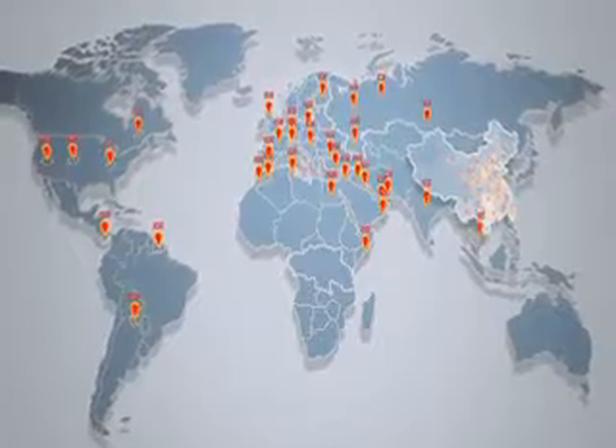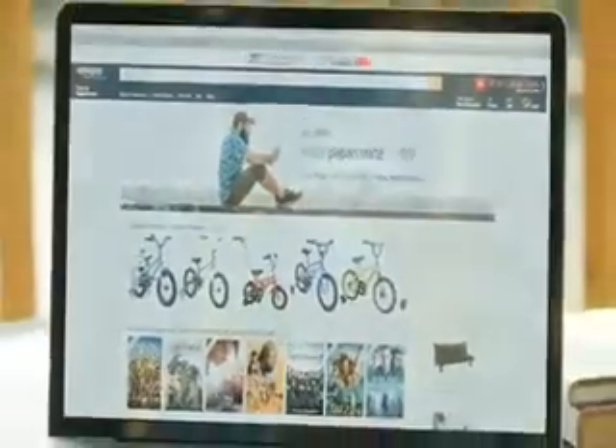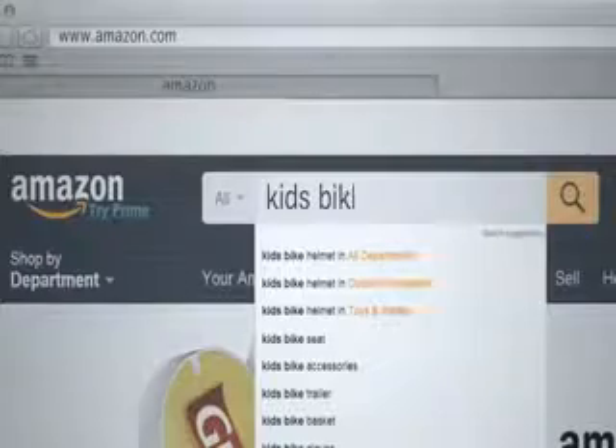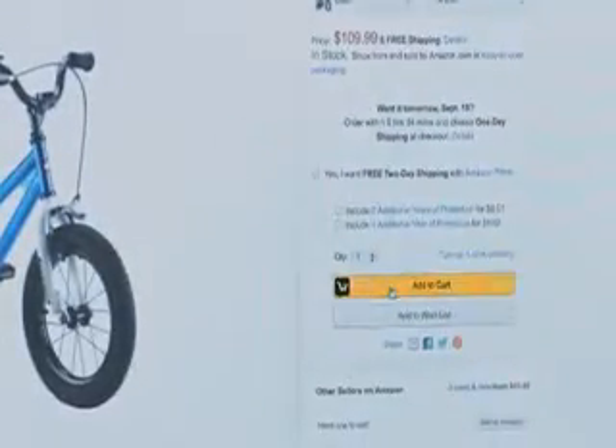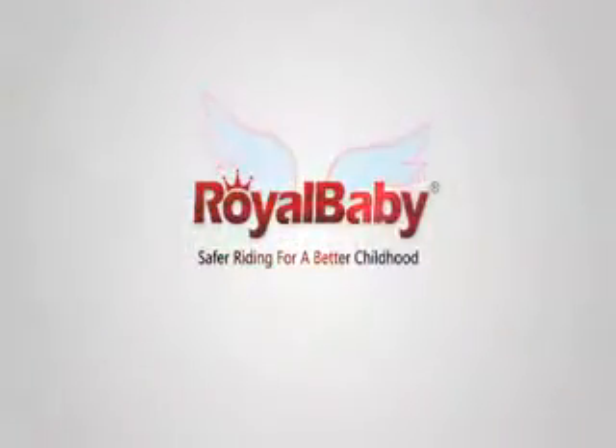Europe, Japan, Korea, Russia, China, and many more. Since 2014, Royal Baby Bikes has been proudly listed as the number one kids bike brand on Amazon.com. Royal Baby's mission is making the best bikes for kids — safer riding for a better childhood.